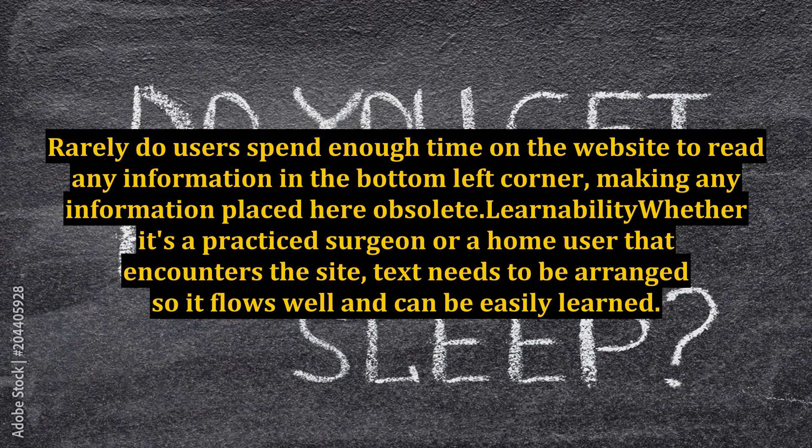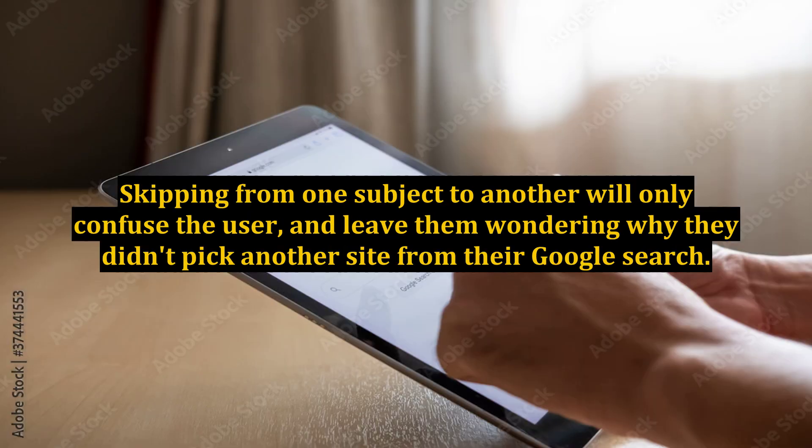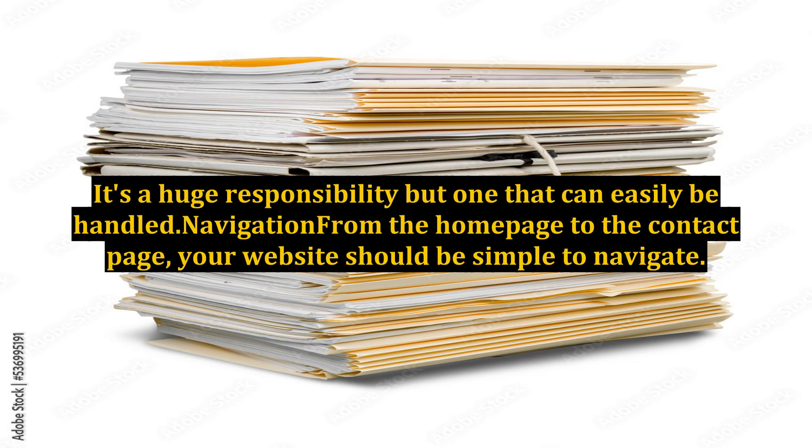Learnability: whether it's a practiced surgeon or a home user that encounters the site, text needs to be arranged so it flows well and can be easily learned. Skipping from one subject to another will only confuse the user and leave them wondering why they didn't pick another site from their Google search. Try to arrange the text in steps, or use a good copywriter who can organize the information. It is also important to keep information up to date, as a medical student may look foolish or a home user may self-diagnose incorrectly if not.